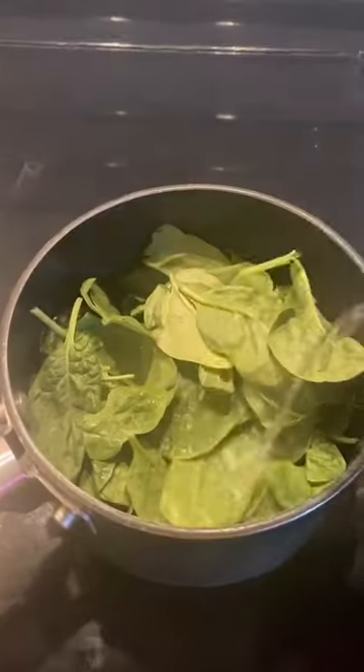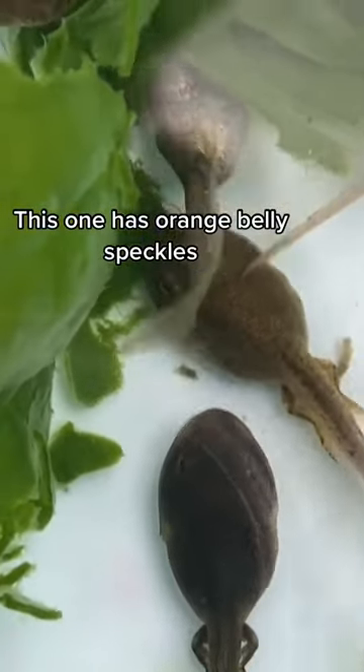Day 111. Hi guys. So I started off boiling some spinach for all the tadpoles with some help from Lola. We can see their beautiful eyes and iridescent speckles.